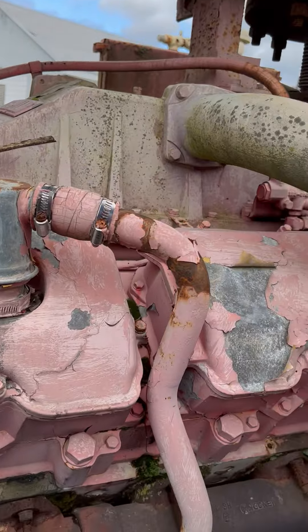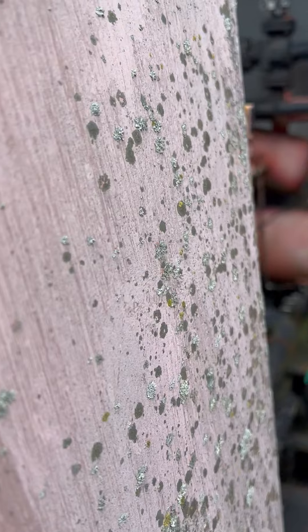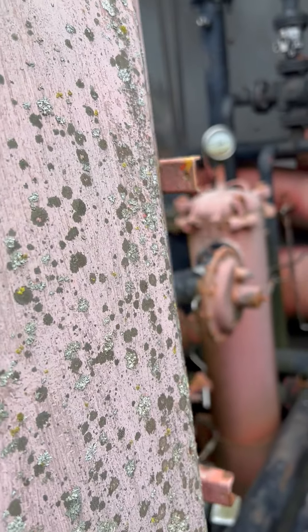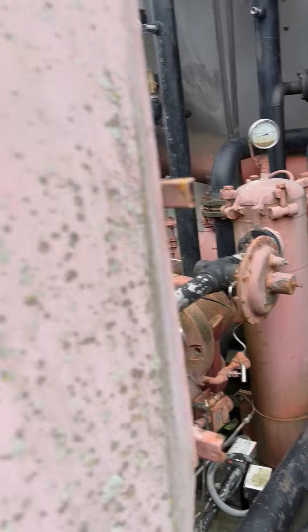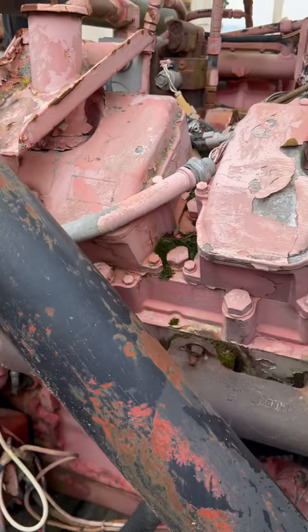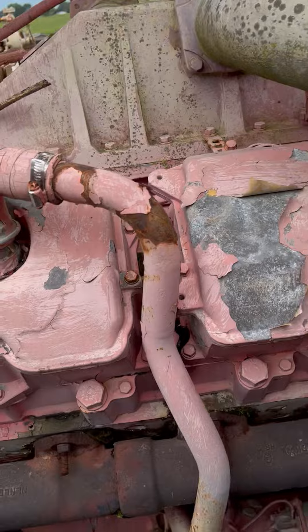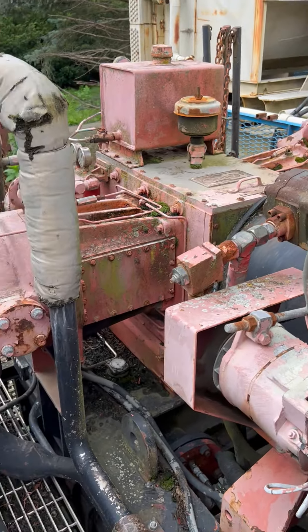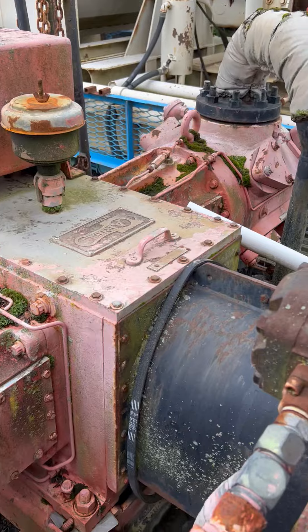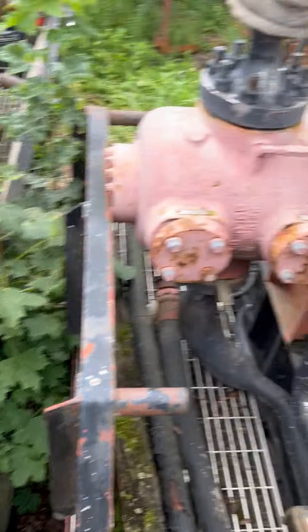I think this is a Caterpillar 3412. I'll try to look up the website notes on whether this was running or tested as running before it was parked here for years. I would tell him — maybe see if you can buy the compressor and engine together for twenty thousand dollars, removed from the trailer and ready to load into a container. Hopefully that works out. That finishes compressor booster trailer number one.